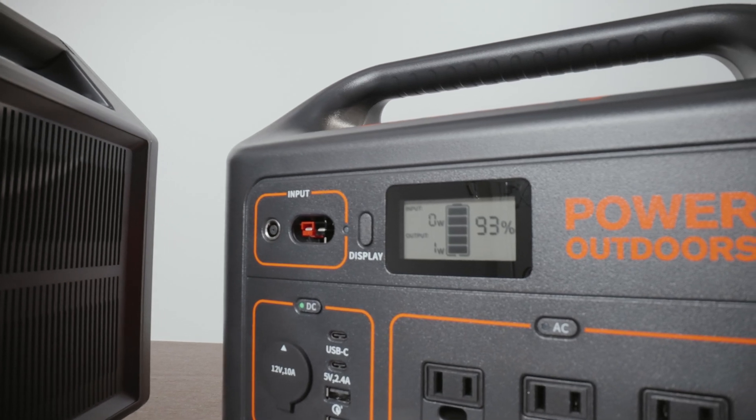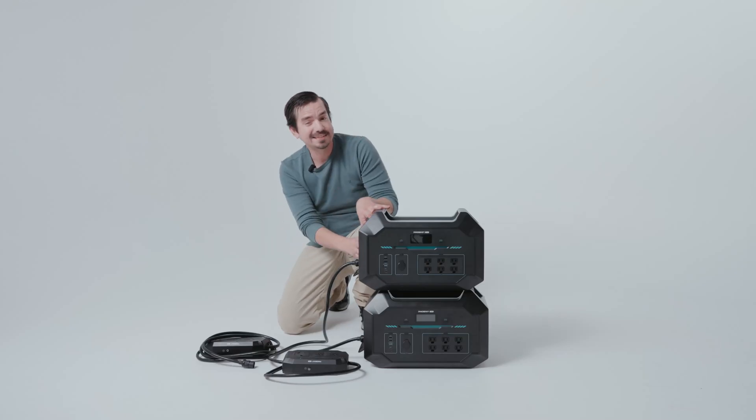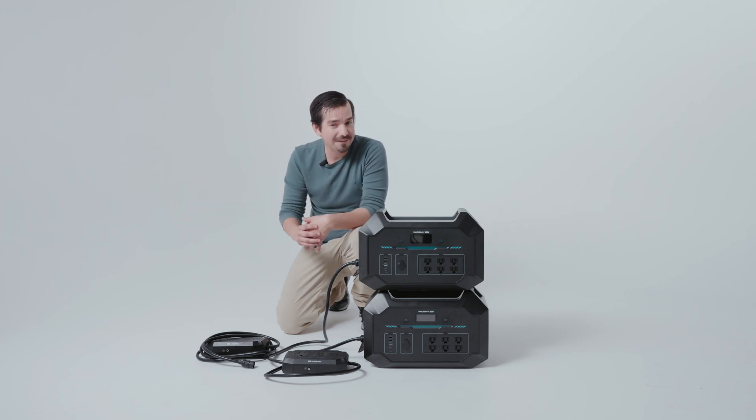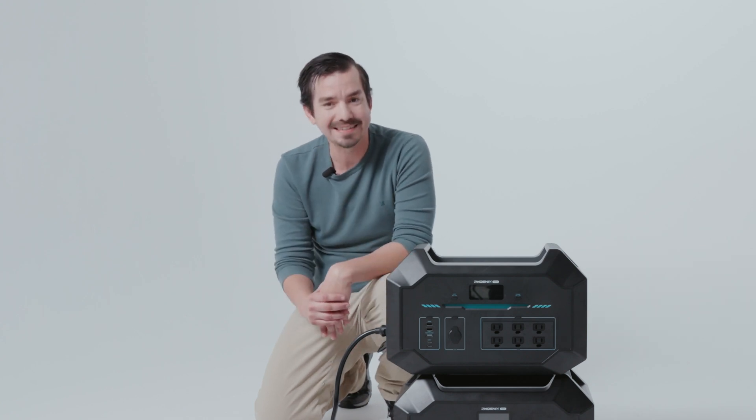The Outdoor 1000 does not offer the expansion feature. The Yeti 1000 does, but it's not as seamless — you're able to expand to AGM batteries, which are very heavy and a little bit complicated. The Renogy expansion is very seamless and easy to do.